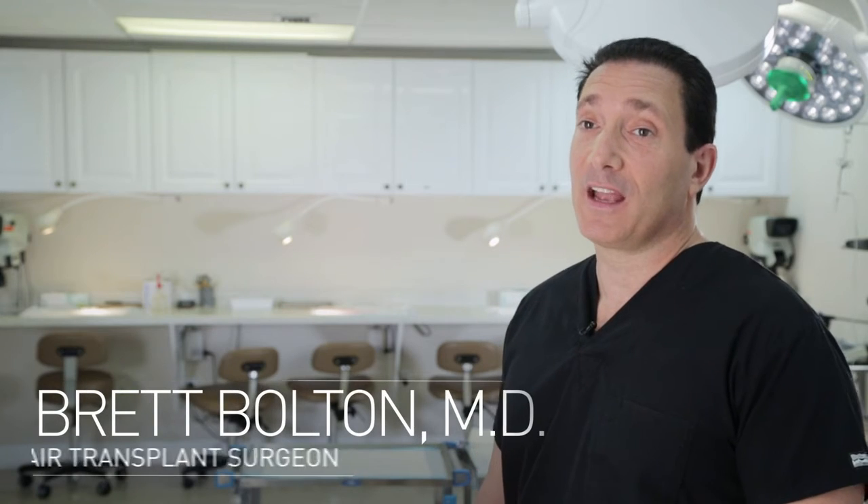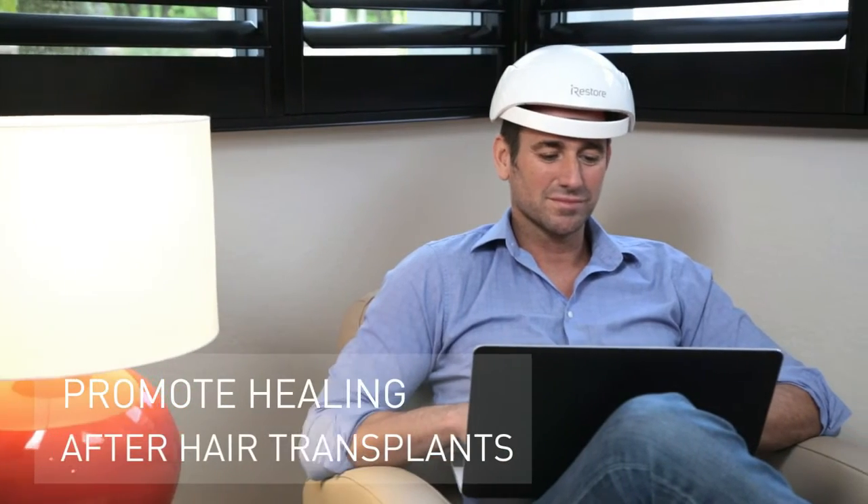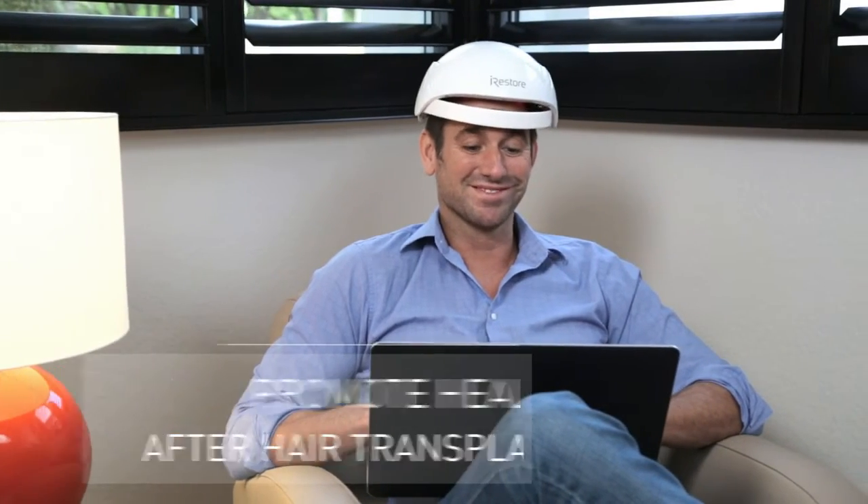I would recommend the FDA-cleared iRestore to my patients to help prevent future hair loss. It also works terrific to help promote healing after the hair transplant procedure.